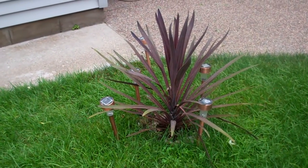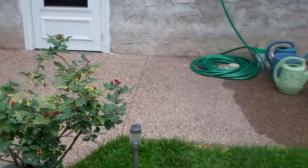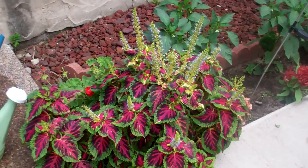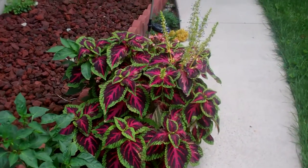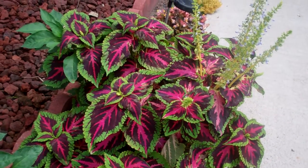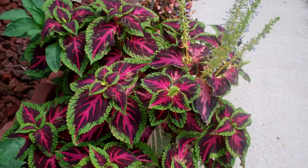One of the plants over here — pepper plants and a number of other plants. Look at this thing. Three of these types of plants and they were just going supernova with Miracle-Gro. And it looks so beautiful.